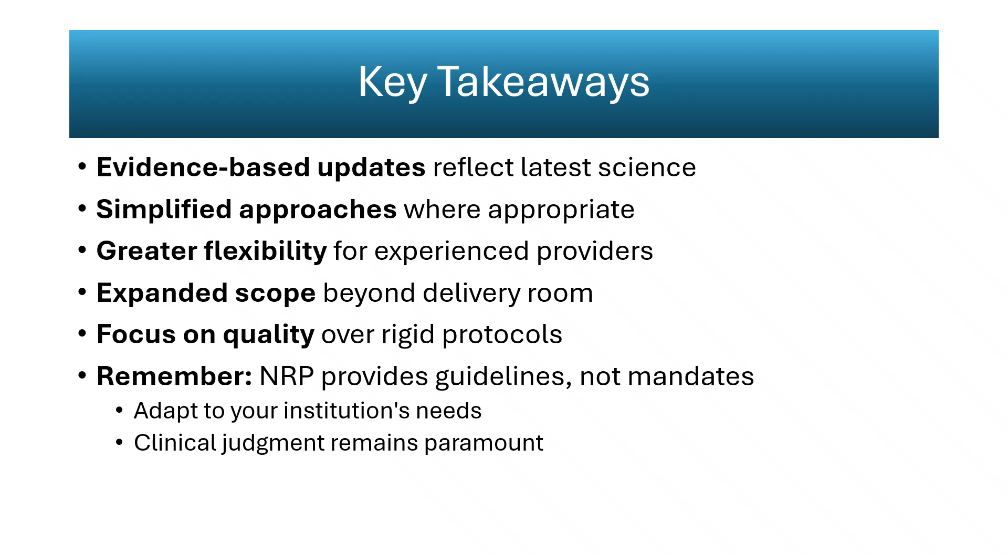Clinical judgment remains central, reaffirming that NRP is a guideline, not a mandate. These changes represent meaningful evolution rather than wholesale redesign. They improve physiologic accuracy and usability, but rely on institutional readiness and staff education for consistent results. The real measure of success will be how effectively teams integrate these principles under pressure, not merely their familiarity with the algorithm.